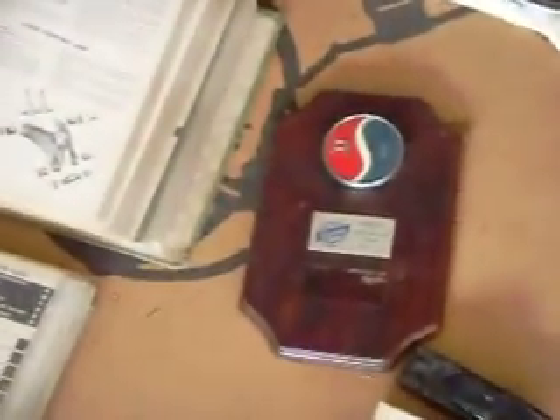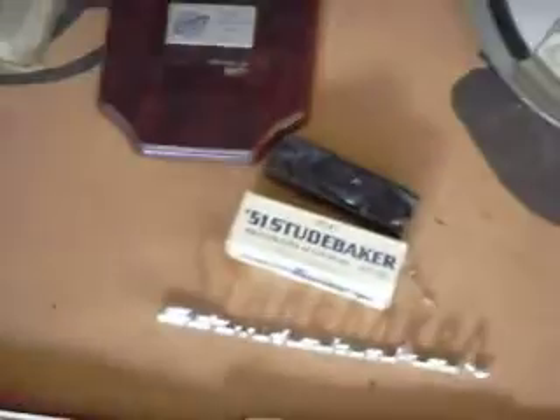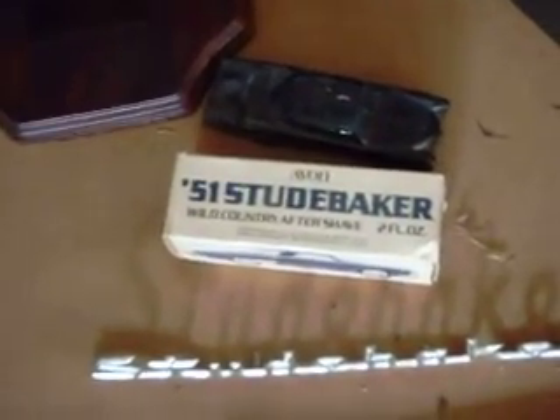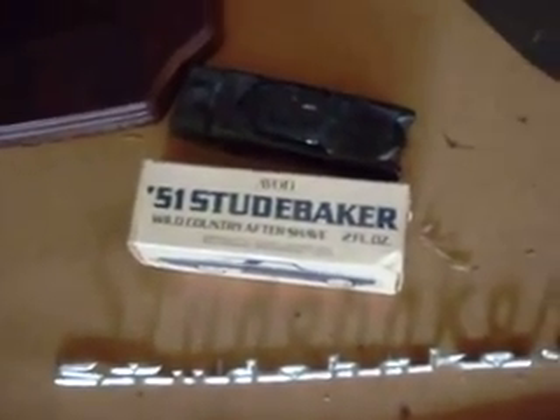A couple of t-shirts. We got a little plaque with the RI symbol on it, which is kind of interesting. We got a couple of these things, which I don't think are available anymore — it's a Studebaker cologne. There's two of them, one in the box, one out of the box.